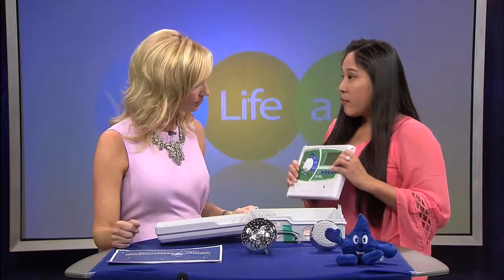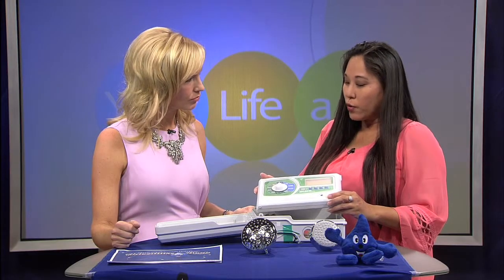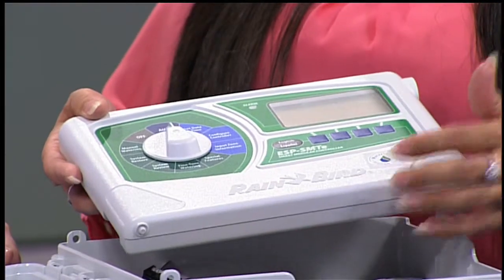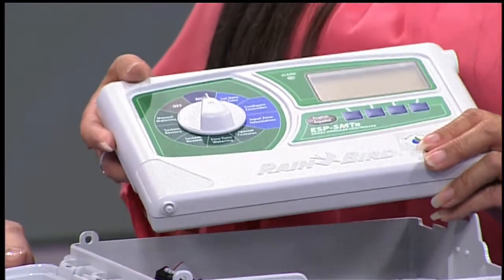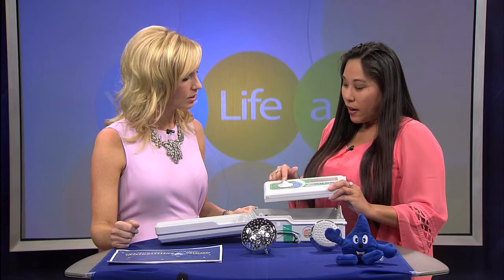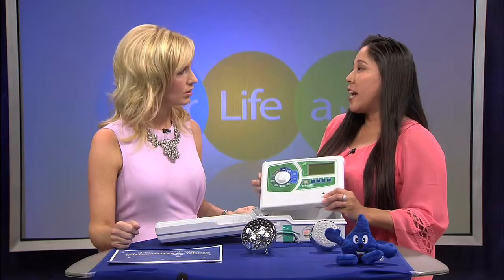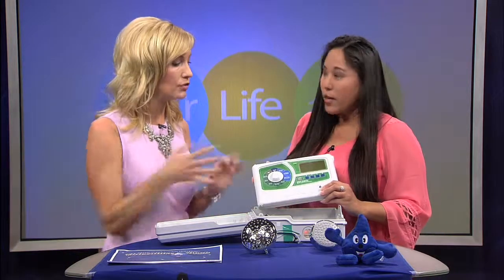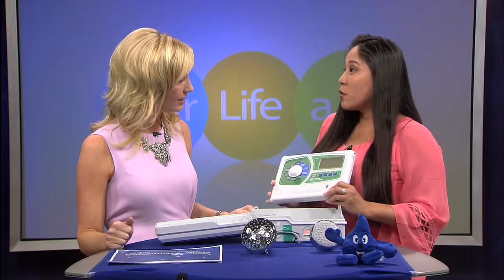We also have the Rainbird Smart Controller. It's better than a traditional controller because you can input different types of vegetation. It's not just a set-it-and-forget-it — you can specify what type of sun exposure, what type of vegetation, and how often and how much you should be watering. It looks very easy to use, and it automatically adjusts to the weather.